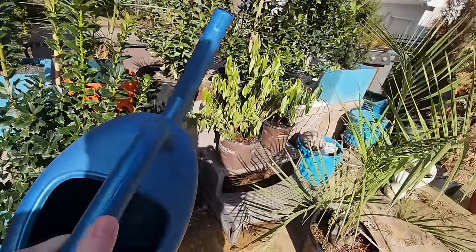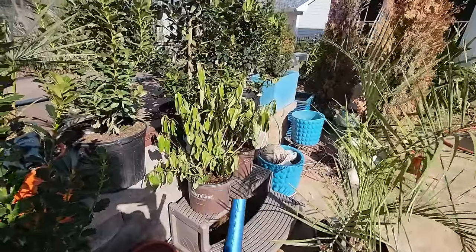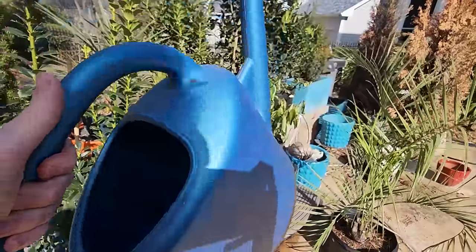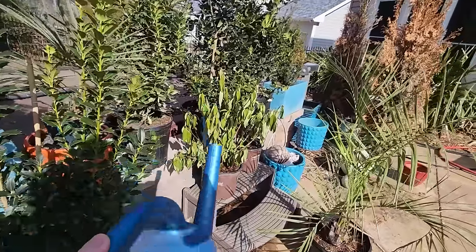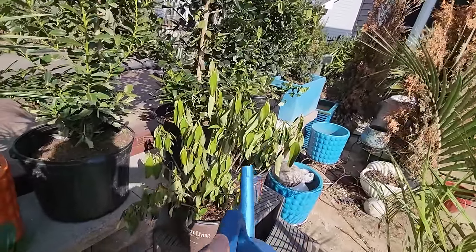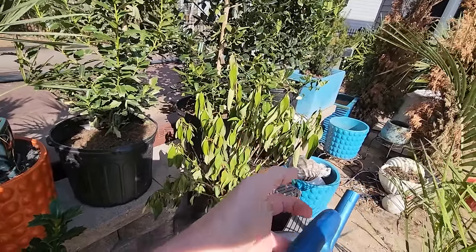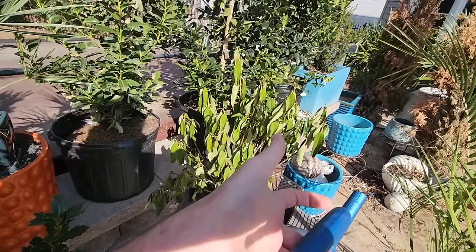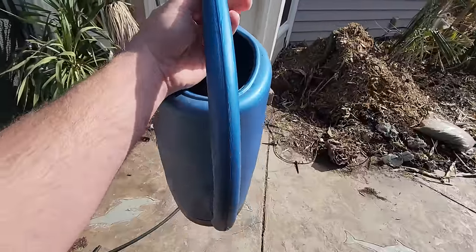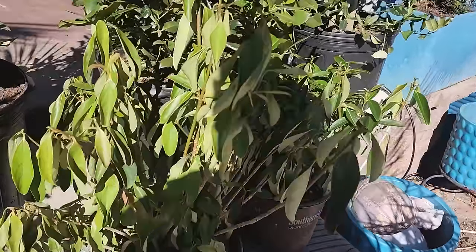I was going to give them some more water but it's supposed to snow tomorrow and there will be some rain, so this is just a 'please don't die' kind of watering. Viburnums and a lot of evergreen shrubs will droop their leaves when it's really cold outside — they pull moisture from their foliage so that the cells don't rupture when they freeze. Kind of like if you're freezing a water bottle, you don't want it to be full. Same principle.